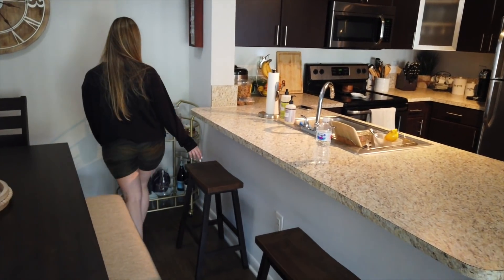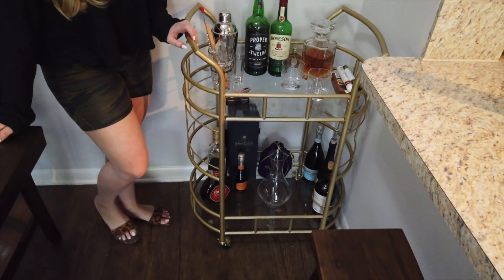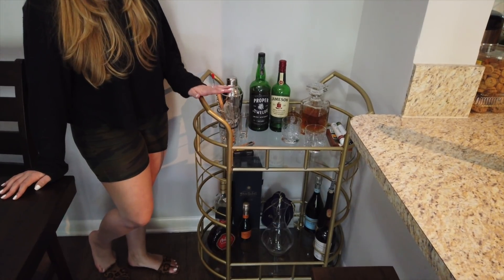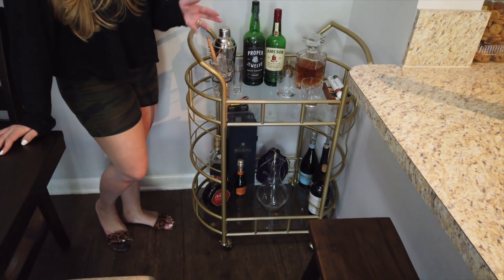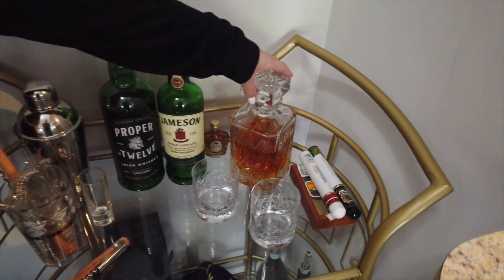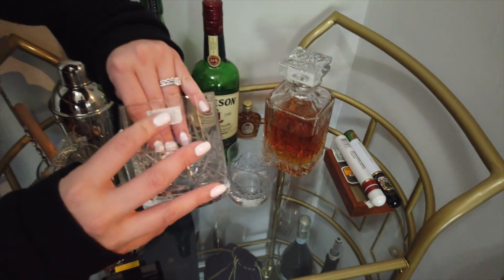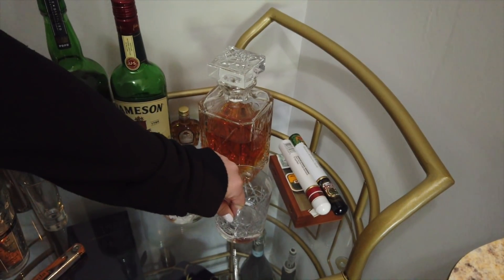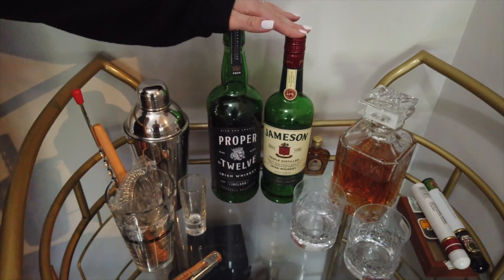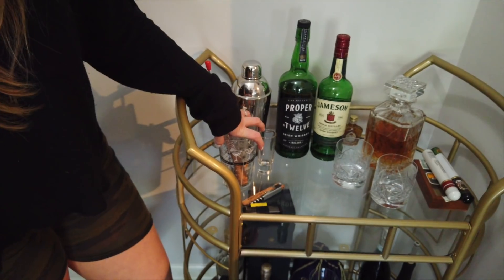Here is our beautiful bar cart that I actually found on Walmart. I was looking for a gold bar cart just like this and found one on Walmart — I'll probably link it. It was pretty easy to assemble. Up here, Christian has his whiskey decanter with two whiskey glasses. I'm still trying to get the stickers off. We have some whiskeys — Christian has his favorite whiskey from Conor McGregor, some Jameson. We have our mixer, shot glasses, and stuff to prepare drinks.